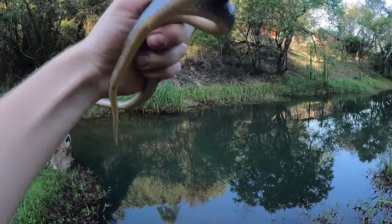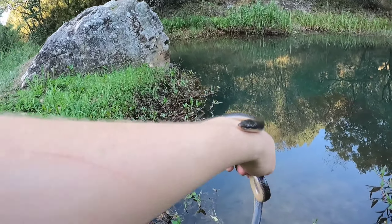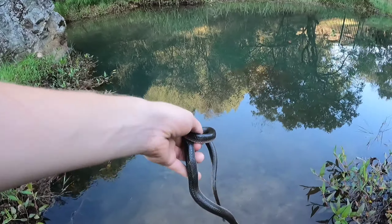Alright guys, right where I found this brown water snake, I'm going to let him go.